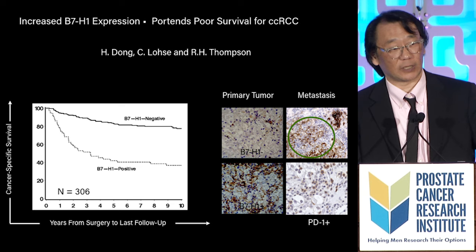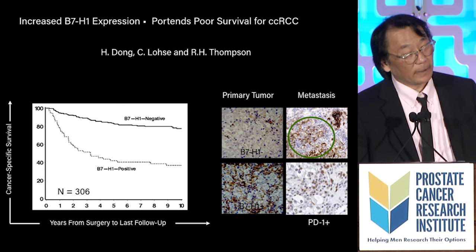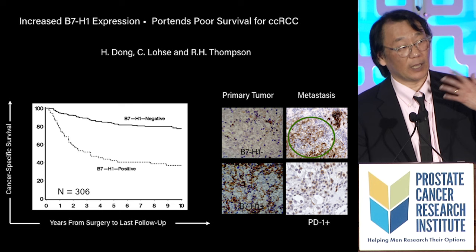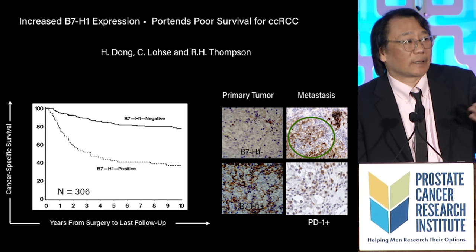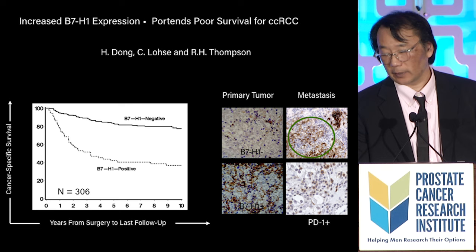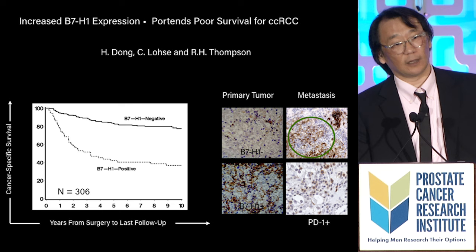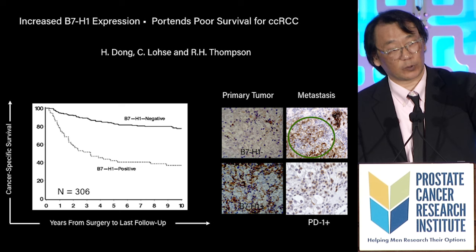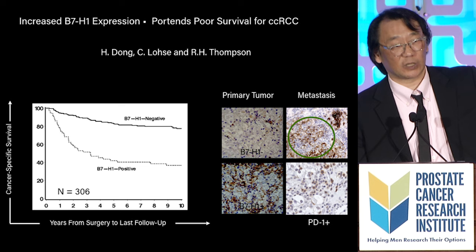Our hypothesis became that maybe B7H1 gets deployed by cancer like barbed wire to poke holes in the immune system. From that, there was great excitement about developing anti-PD-1 and PD-L1 therapies. B7H1 turned out to be PD-1 ligand — the ligand that binds to PD-1. So the idea became: if you block B7H1 or PD-L1, or if you block the receptor PD-1, just like CTLA-4, you could get the immune system to keep going and going to fight the battle against cancer.